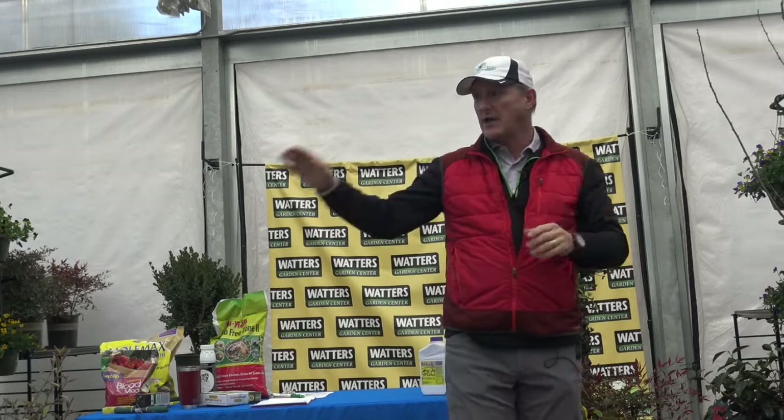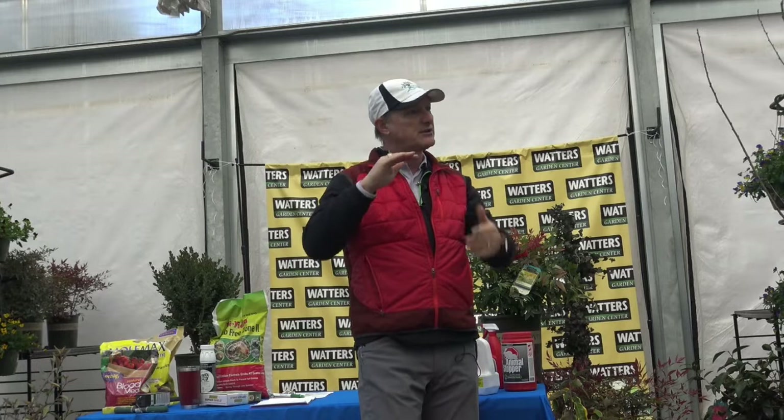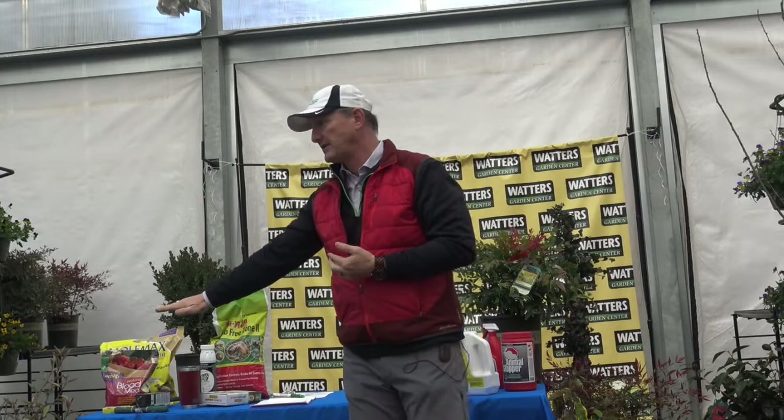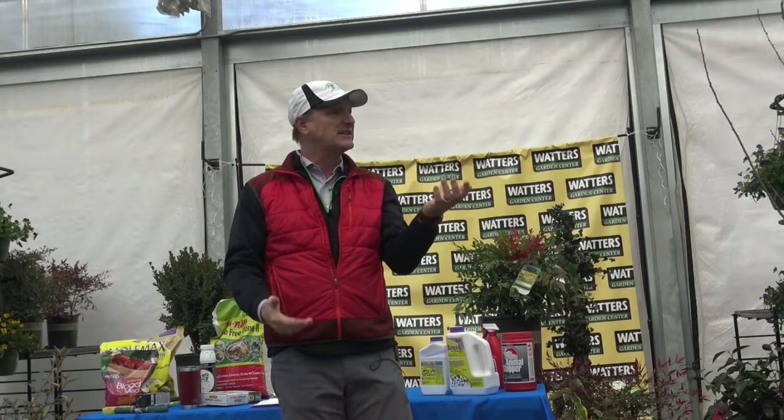Gophers create a tunnel network underneath your yard with two layers. The top layer is where they eat roots off your plants — roots and worms are their main diet, and those are exactly what you want in your garden. There's also a deeper layer of very large tunnels, typically three to six feet down, where they hibernate. They come up to eat and will go after fruit trees, roses, and yuccas — they eat everything.